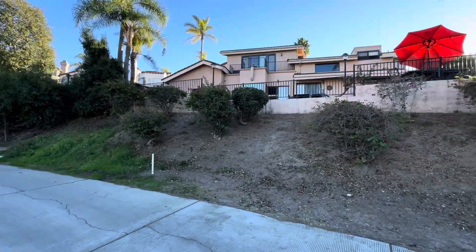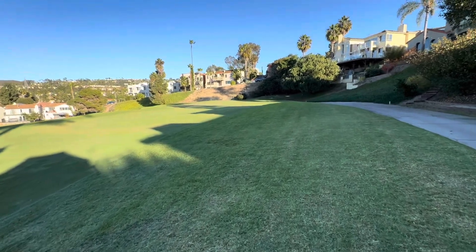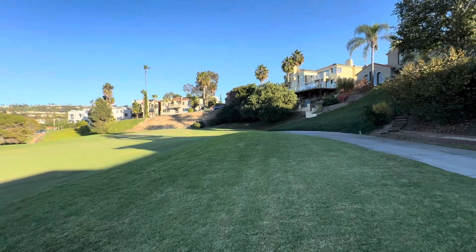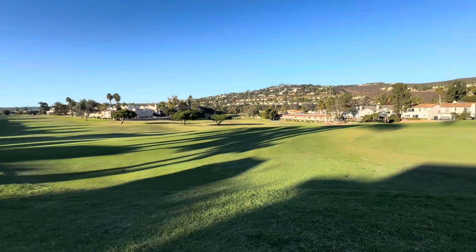Here you are right here — $1.995 million. Can you believe it? Everyone else on this course is 3 million.